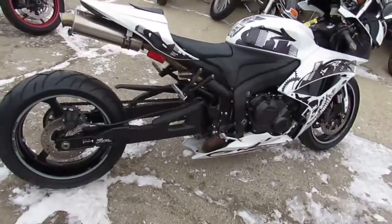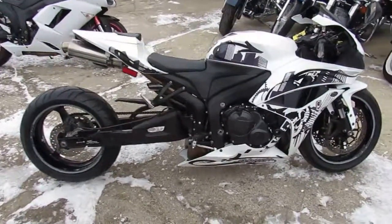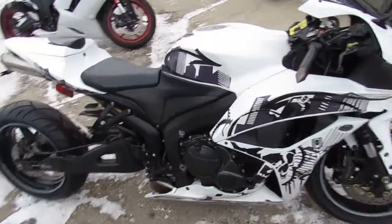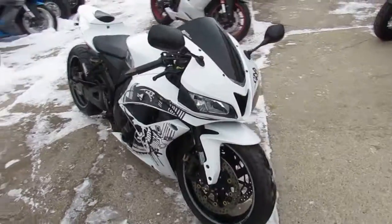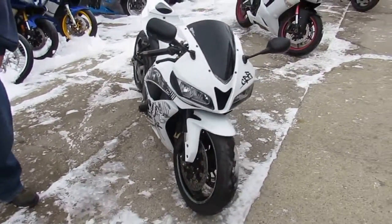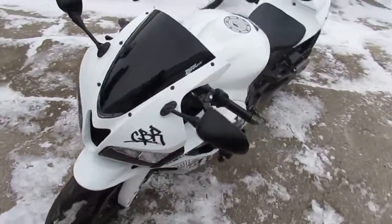This CBR 600 is a must-see. Tear up the streets and look good doing it on this double R for only $5,500. Guaranteed financing for everyone, lease programs available. Give us a call or visit the website approvalpowersports.com.